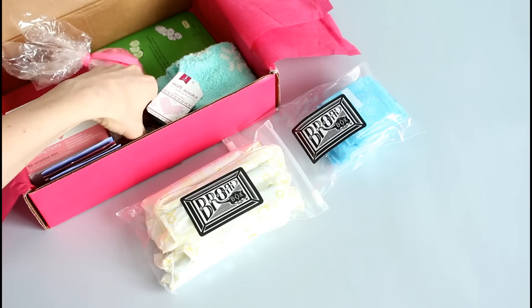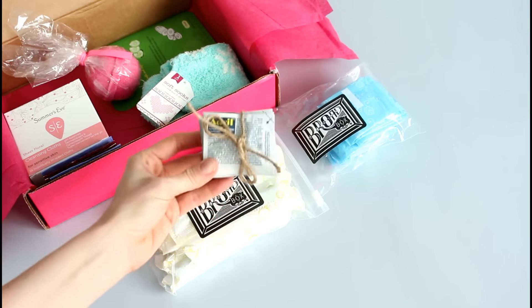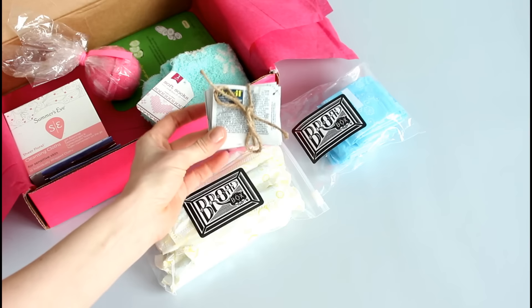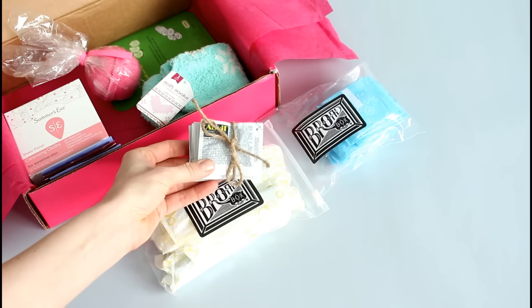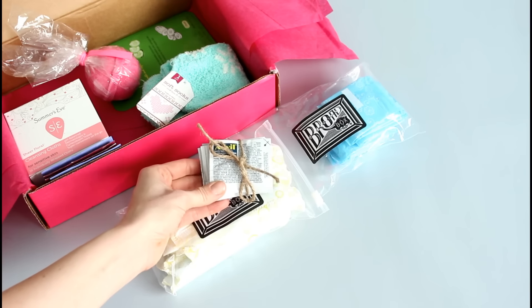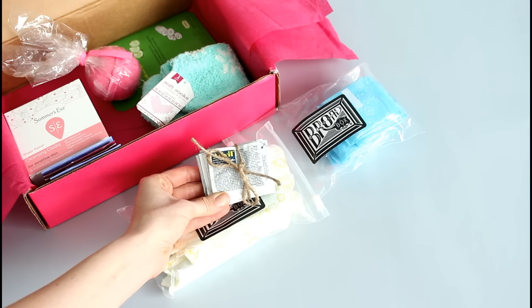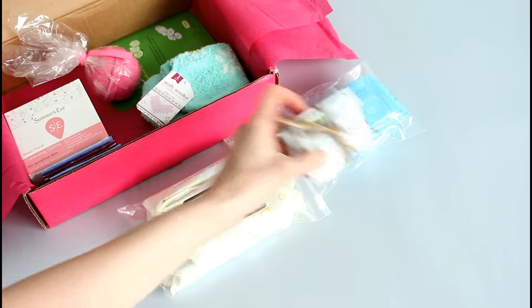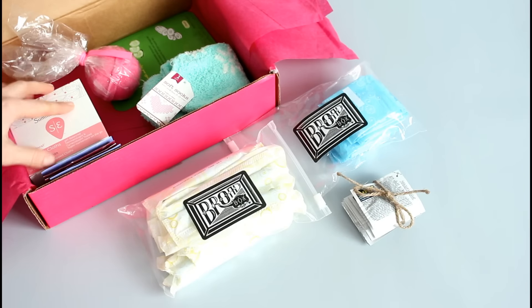They send you pain relievers. You can opt not to get these, but I personally love these little travel packets of Advil. There were about two or three times in the last month that I would have killed to have these in my purse — I even had to go to the store and buy a whole new bottle even though I had some at home. I'm going to start carrying those in my purse.